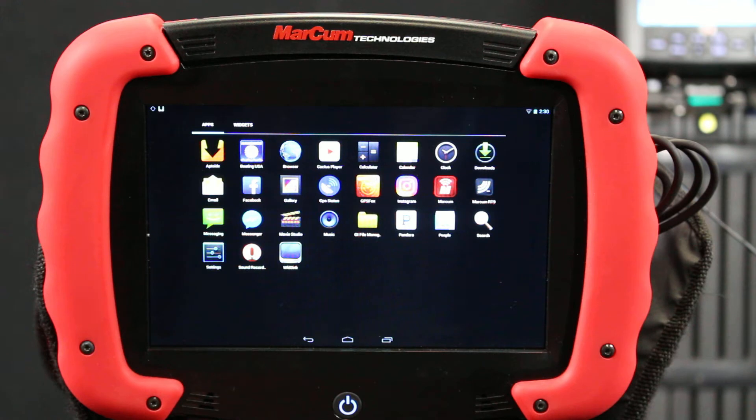You need three or more satellites for your GPS to function properly. If you have any questions, go to www.marcumtech.com. Thank you.